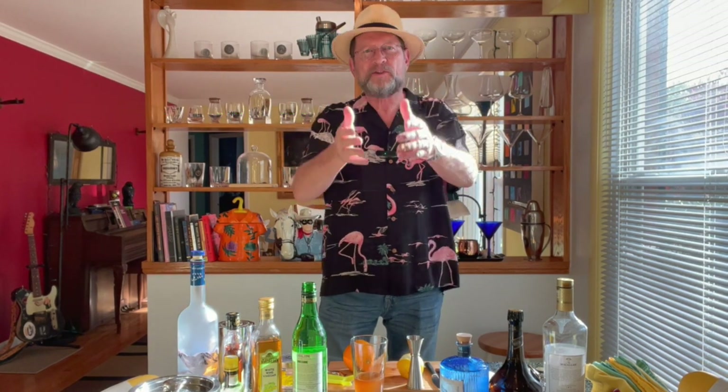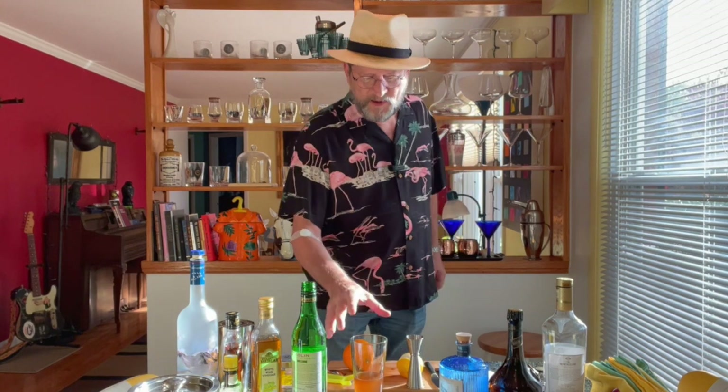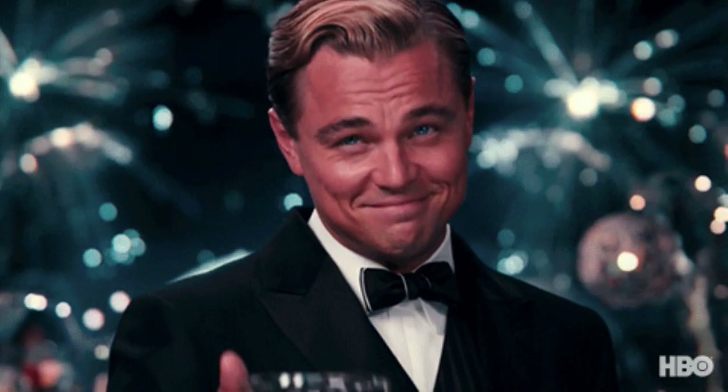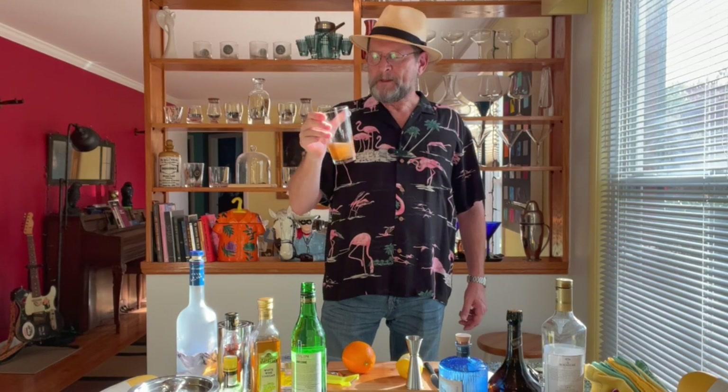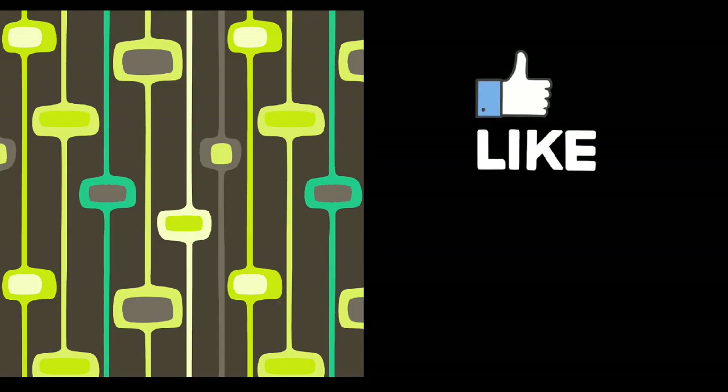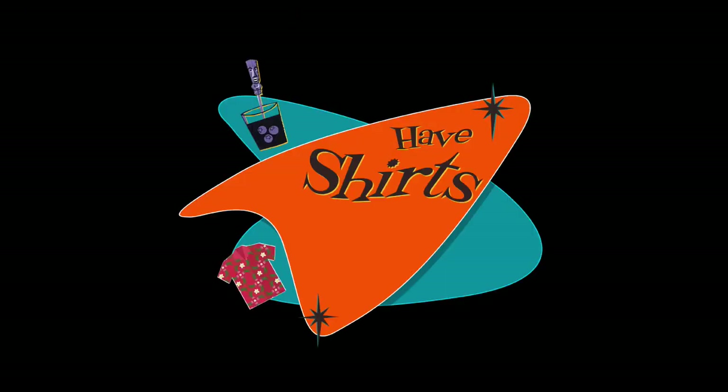When you're wearing a shirt like this you're making a presentation — you've got to command respect. A drink like this in your hand, a shirt like this, people are going to want to know who is this guy. Does he care about anything? Do I want to know this guy? Do I want to stay away from this guy? That answer is up to you. Anyways, this has been another episode of Have Shirts Will Travel with Wendell — cheers! If you want more of my thoughts and insights on aloha shirts, cocktails, gear, tools, or anything else, please like and subscribe. See you in the next episode.